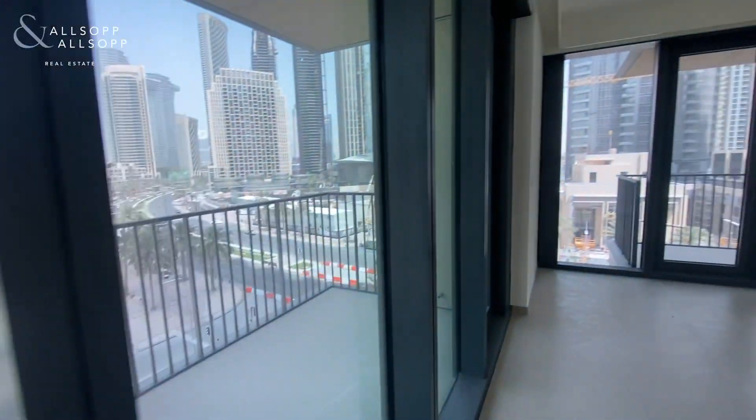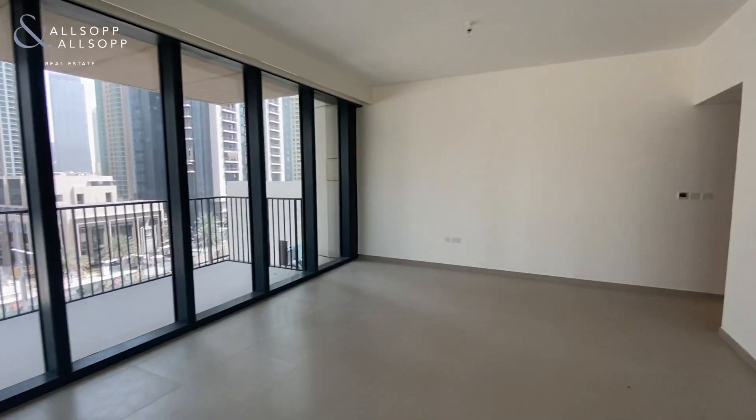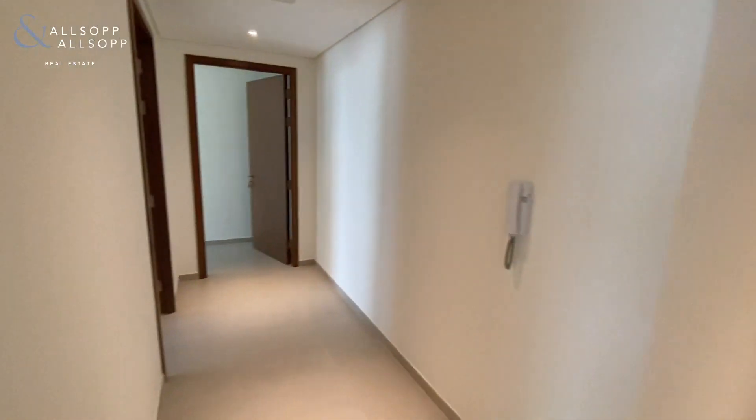Let's take you into the bedroom area. As you can see, it's Boulevard facing, which is lovely. We then make our way through into the two bedroom areas.